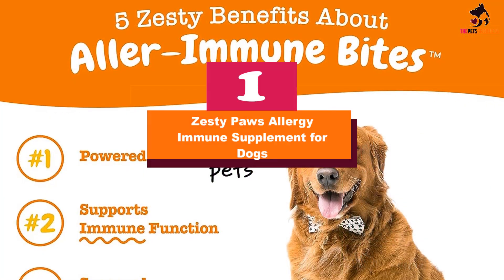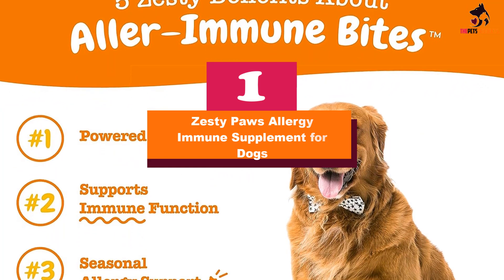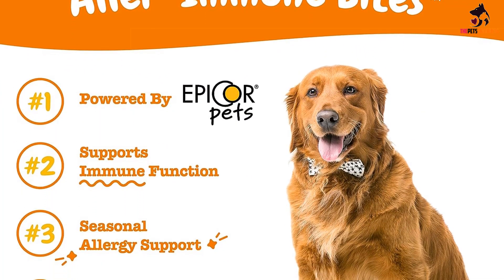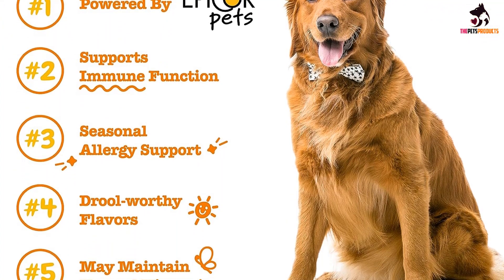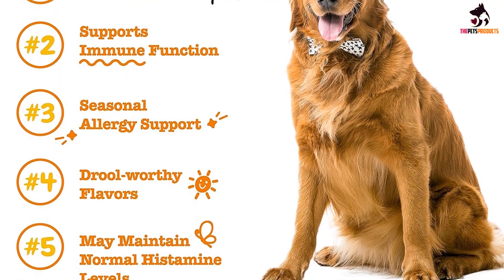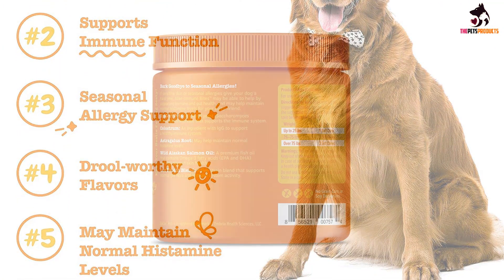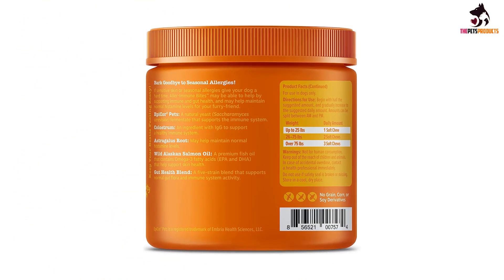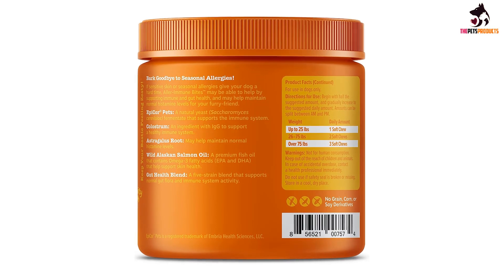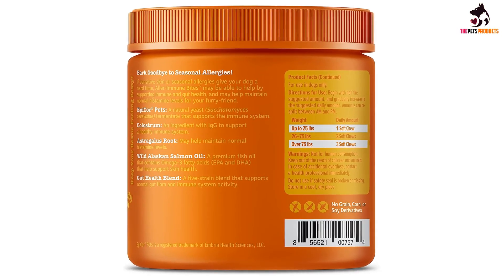And finally at number 1, we have the Zesty Paws Allergy Immune Supplement for Dogs. Much like people, older dogs tend to have more health issues, says Dr. Ochoa. She recommends this allergy immune supplement as a daily treat of sorts for your dog, and in supporting their immune system, it can make them feel better from any temporary ailment, which is a bonus.